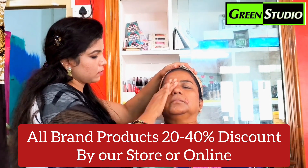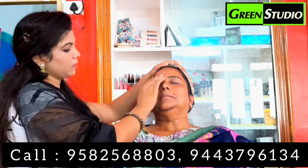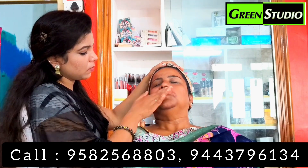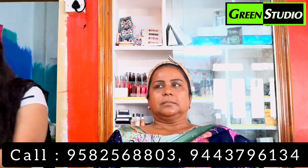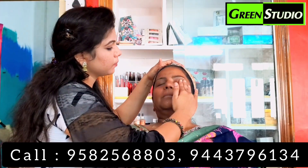Now we are using the makeup products. We are using the vitamin C serum — this serum gives a glowing effect. I will use this serum for a matte finish as well.